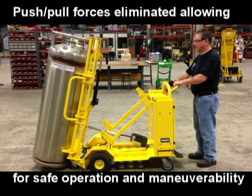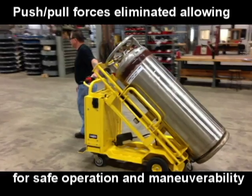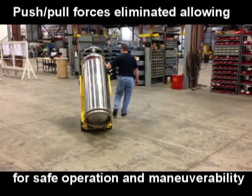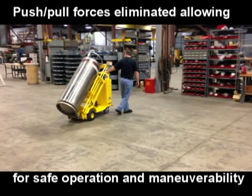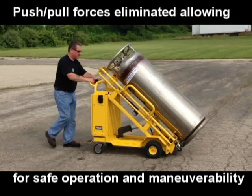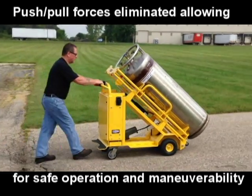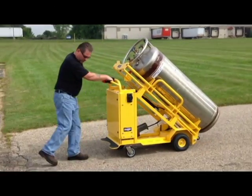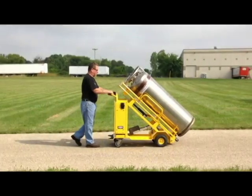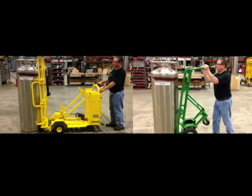This cart moves effortlessly on flat and inclined surfaces, eliminating all push-pull forces required to move the manual cart. Uneven surfaces are no problem for the Electrokinetic Technologies Motorized Gas Cylinder Cart, keeping the employee and cylinder safe from injury and damage. Notice how the motorized cart stays in place on inclines and starts up easily again with no strain.